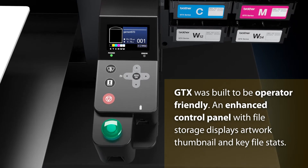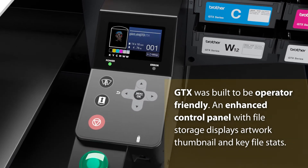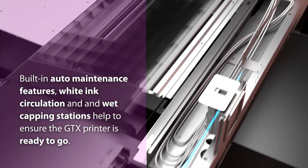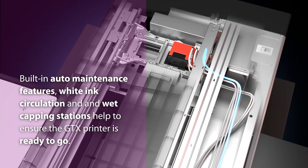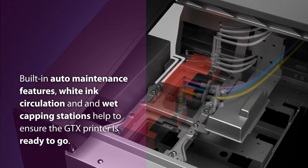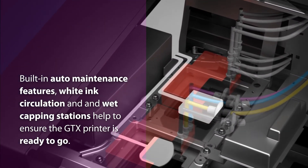GTX was built to be operator friendly. An enhanced control panel with file storage displays artwork thumbnails and key file stats. Built-in auto maintenance features, white ink circulation, and wet capping stations help to ensure the GTX printer is always ready to go.